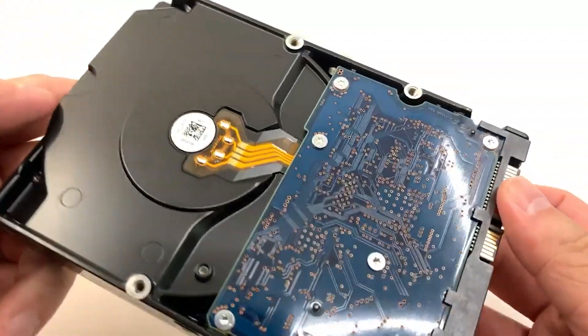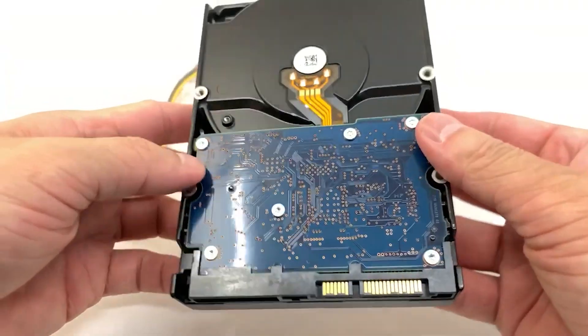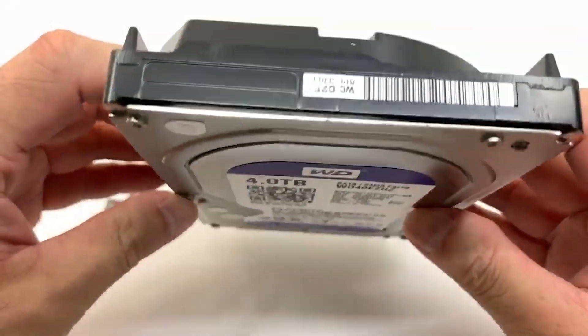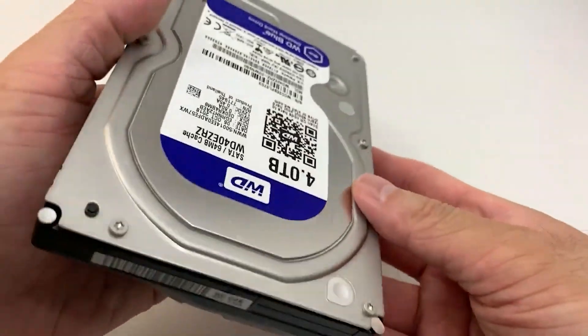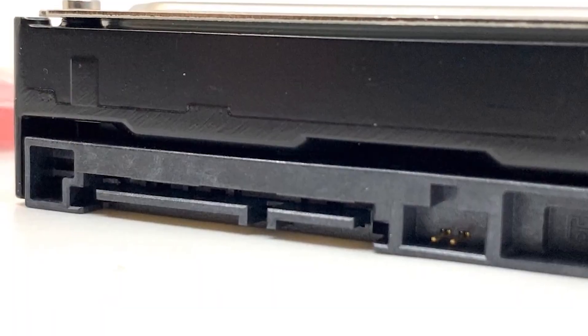Although the WD-Blue may look like any other HDD, it features a gigabyte of NAND cache and boasts performance boosts with compatible desktop PCs. There is a range of capacities available up to 6TB. While the HDD offers mixed synthetic performance, it is a compelling hard drive with a large capacity at an affordable cost.